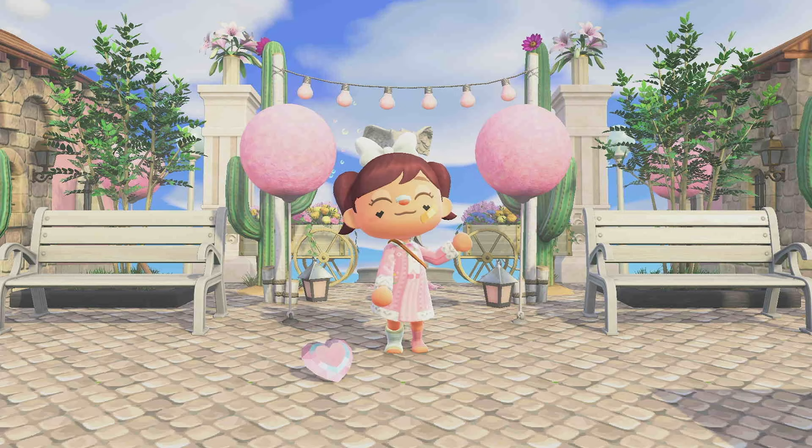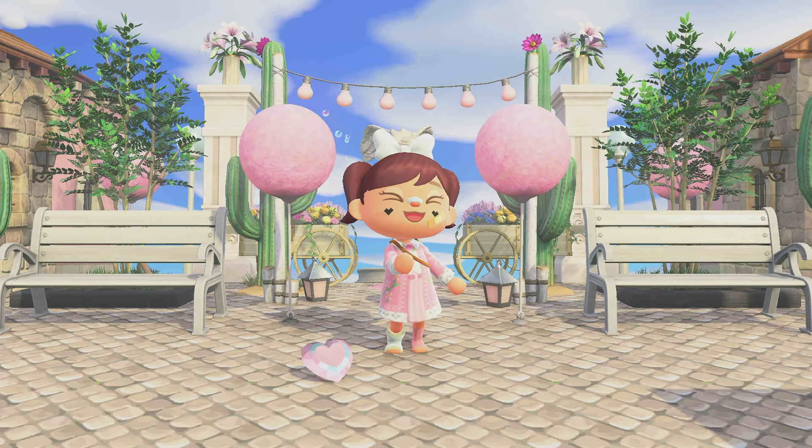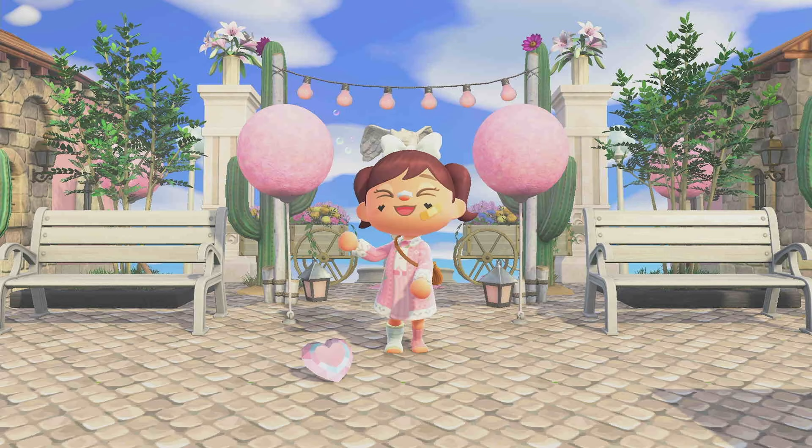Hey guys, it's M. Beans and welcome to my channel, or welcome back. Today I have another part to the series '15 Things You Still Don't Know About Animal Crossing in 2022.' You guys love this series — thank you so much for all of the love I've gotten on all of the previous videos.